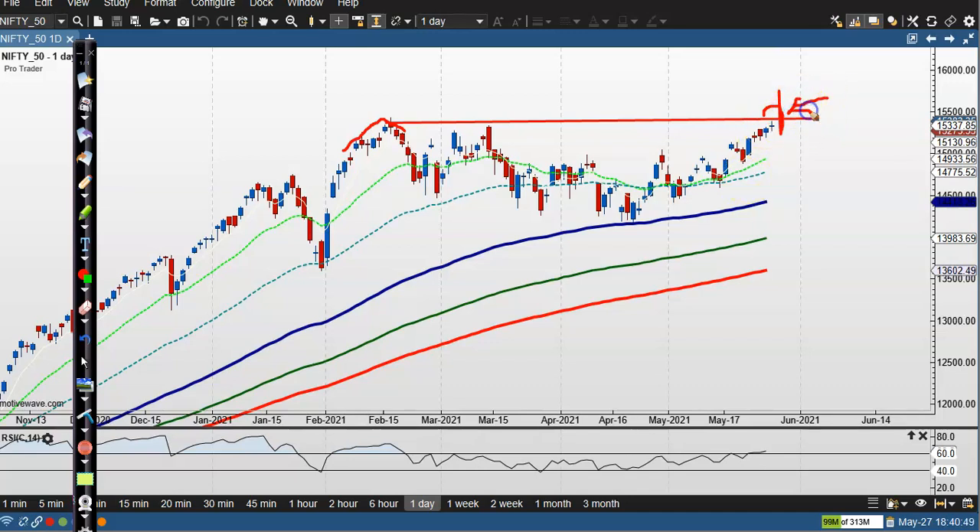If price breaks this resistance line — today they formed a pin bar but we have seen they are losing momentum. If you look at RSI, it's pointing toward the upside and right now in overbought zone. So I'm expecting if price breaks this resistance line, I'll definitely go for buy, and if price gives a correction, I'll wait.